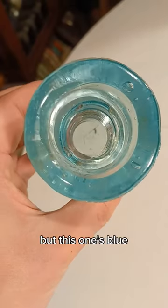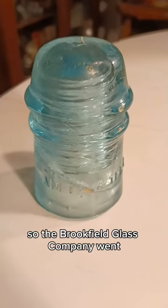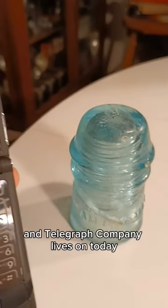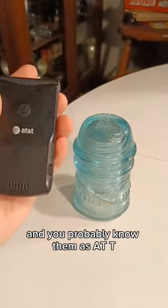I already had two green versions of this, but this one's blue, and look at those bubbles! The Brookfield Glass Company went out of business in 1922, but the American Telephone and Telegraph Company lives on today — you probably know them as AT&T. Thank you for watching.